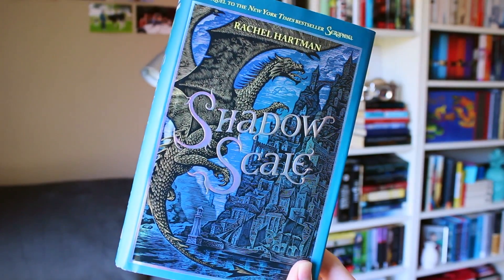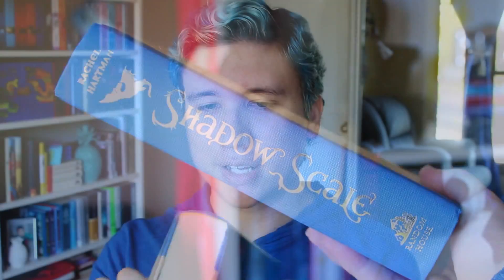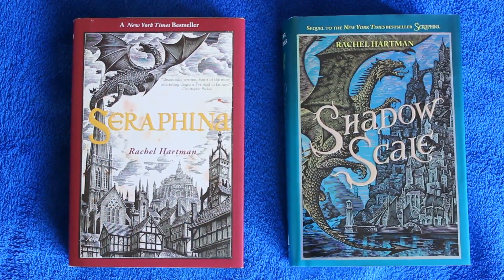The book that I got is this book right here. This is Shadowscale by Rachel Hartman. And it is the final book — or at least the sequel — to Serafina, which I loved. And I'm so excited to read this and it's so beautiful. This is what the two covers look like.